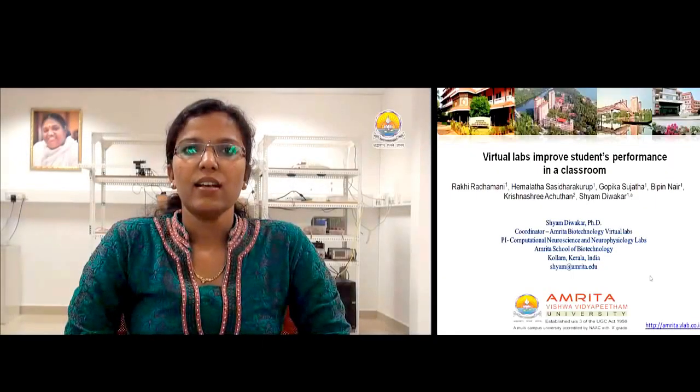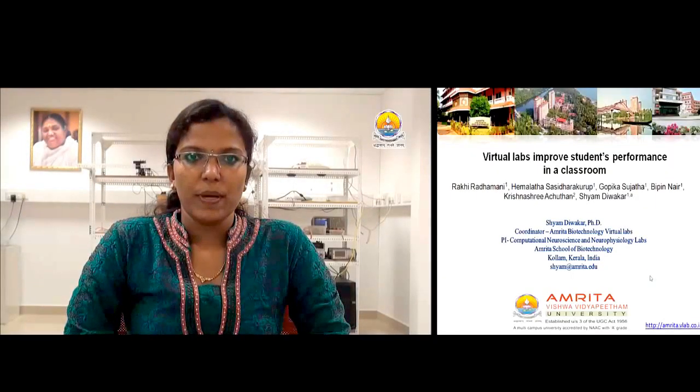Hello everybody, I am Hemalada. Today I am going to discuss our paper, Virtual Labs Improves Students' Performance in a Classroom.